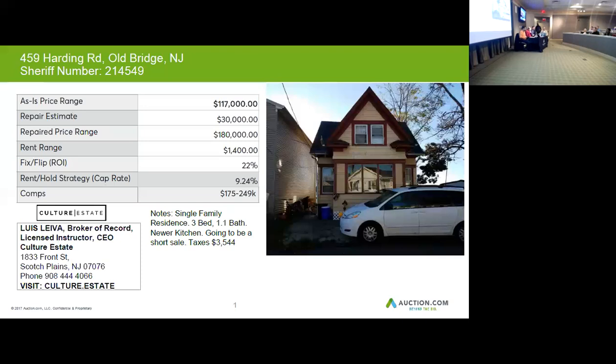The home can resell for $180,000. You'd want to budget $3,500, and it looks like you get about $1,500 for rent on this property.